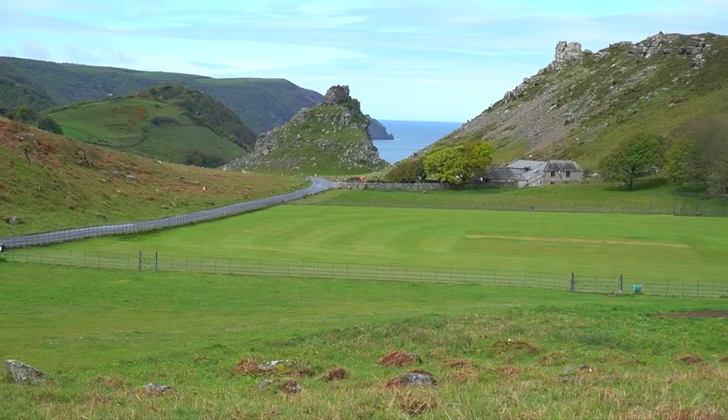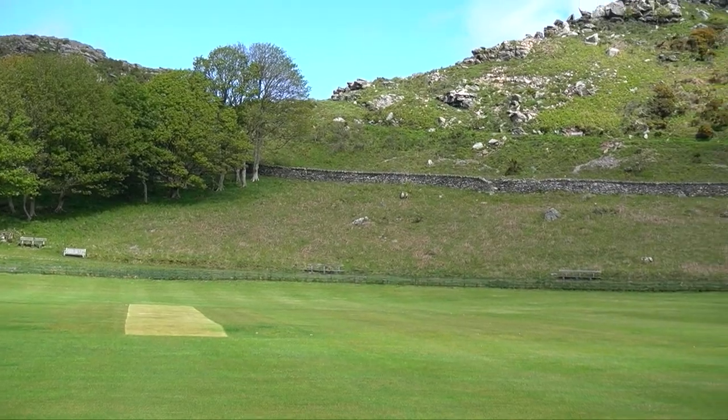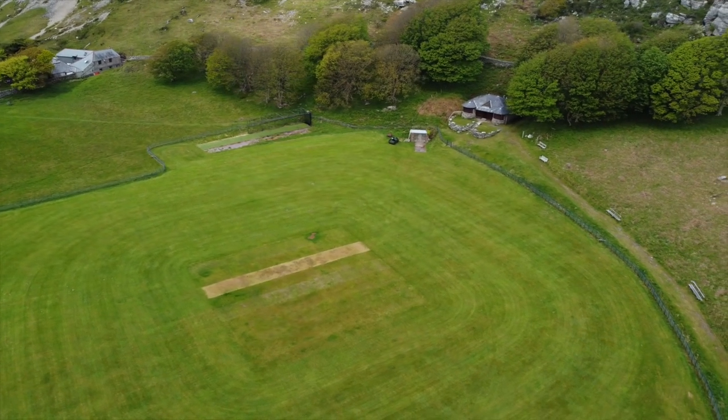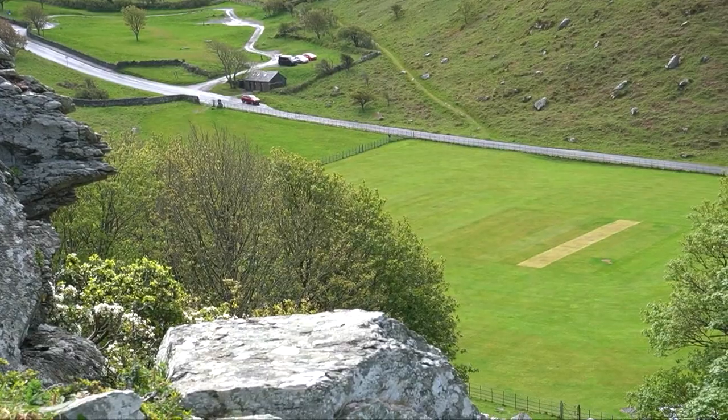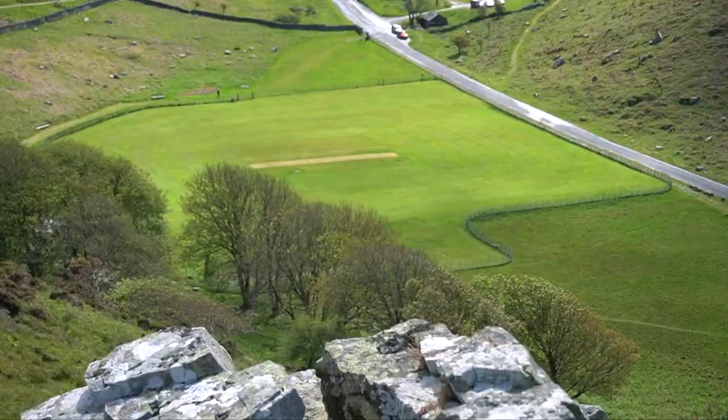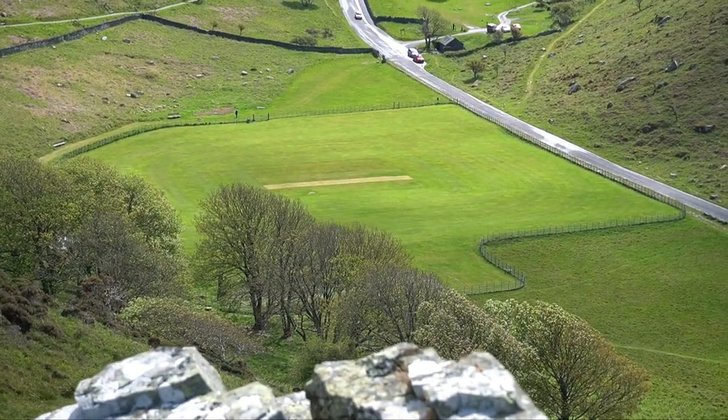On the valley floor lies the stunning Linton and Linmouth Cricket Club, which must be one of the prettiest places I've ever seen for a cricket ground. I would suggest watching it from up on the rocks as it looks like the best place to enjoy the view and the game at the same time. I mean, come on, how cool would it be to watch a game from up here?